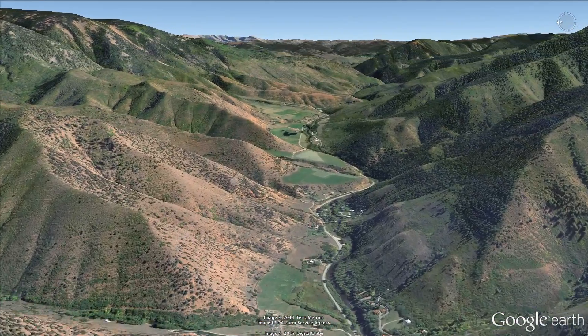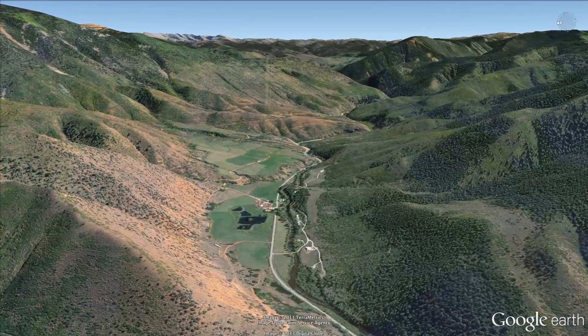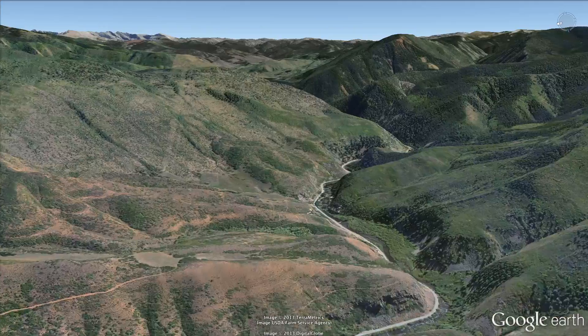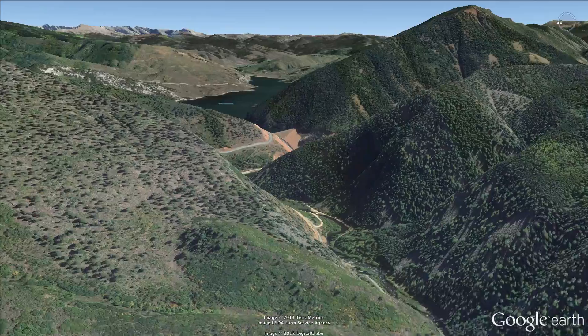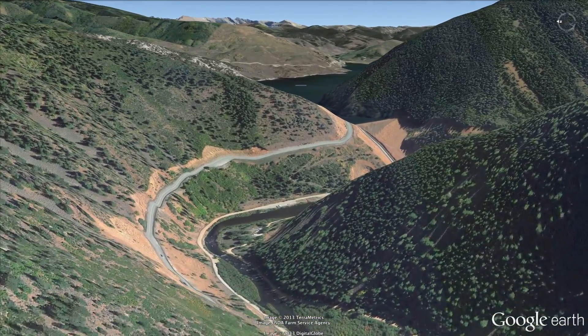Flows in the Frying Pan are largely managed by releases from Ruedi Dam and Reservoir. Did you know that President Eisenhower used to fish up here? Ruedi Reservoir is created by one dam just under 300 feet tall. It stores up to 102,000 acre-feet of water.